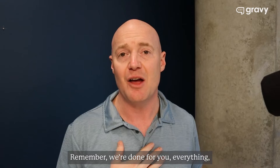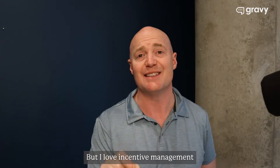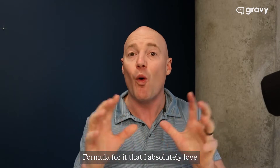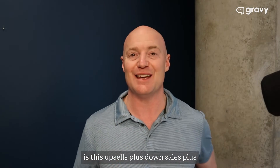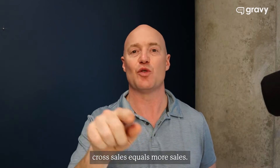Remember, we're done-for-you everything, or we can be as little as you need us to be to focus on what you want. But I love incentive management, and the formula for it that I absolutely love is this: upsells plus downsells plus cross-sells equals more sales.